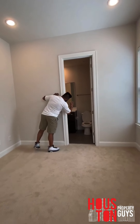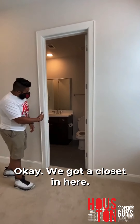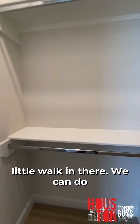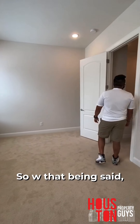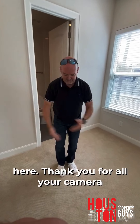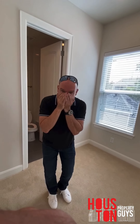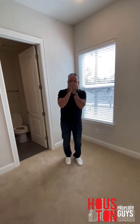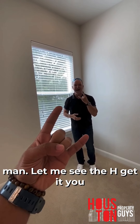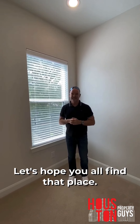There's a closet in the second bedroom and a bathroom as well. With that being said, that's another HPG walkthrough! Shoutout to Clay for the camera work. Thank you to everybody watching — we are social distancing out here. If y'all have any questions, we are the people to hit up. Let's help y'all find that place!